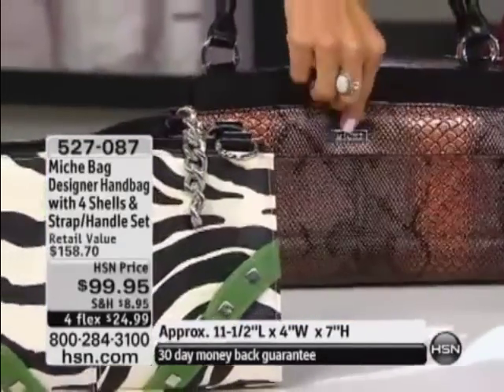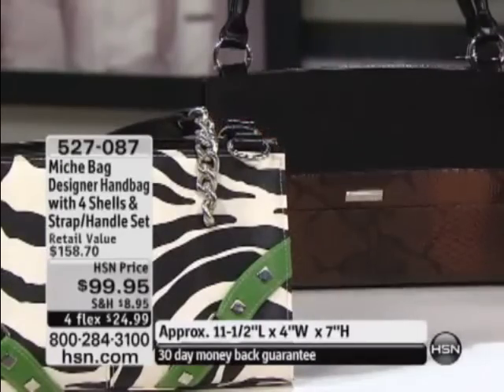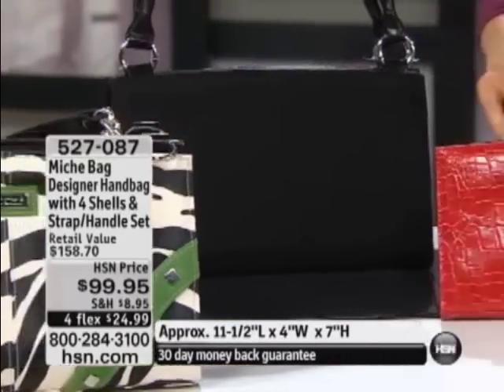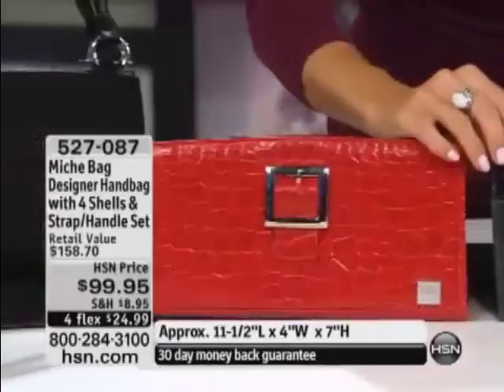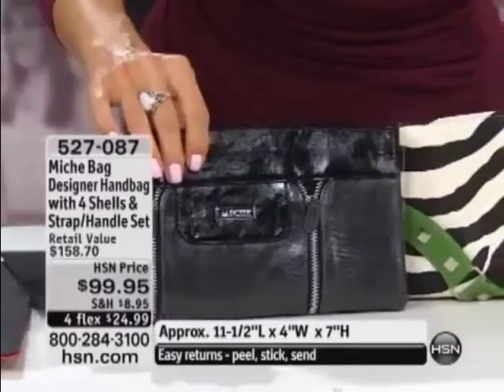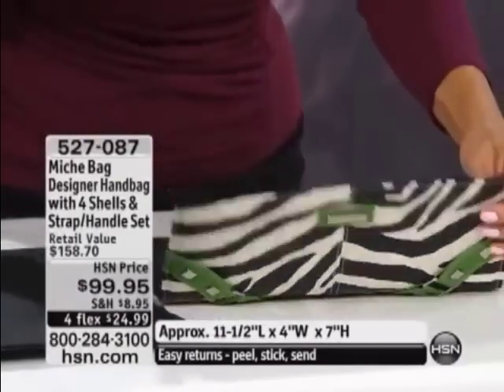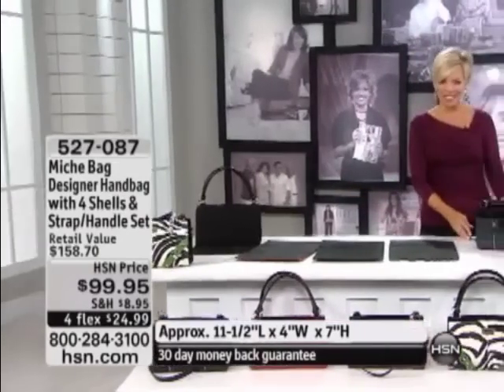We give you the exclusive bronze snake embossed. We give you this wonderful croco embossed red with the decorative buckle. We also include, by the way, another exclusive at HSN — the black patent crinkle patent zipper. And we include this wonderful zebra print with the green detailing. Now you're all wondering what the heck she's talking about, so we're going to bring our special guest in because Michelle is here.